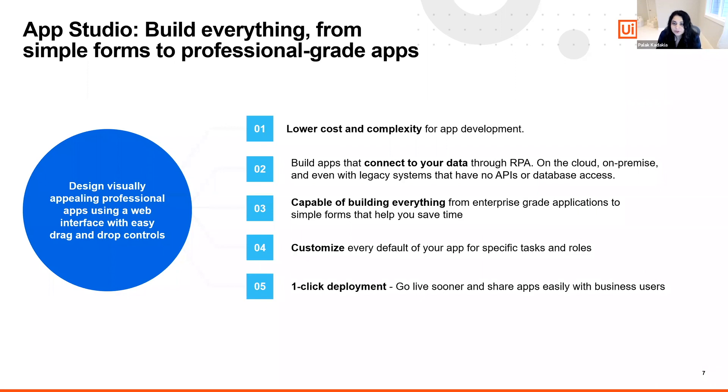Now, let's take a look at App Studio. App Studio offers a low-code designer experience to support rapid app creation, while traditional application development has a long development cycle. With low-code App Studio, you can build visually appealing professional apps using a web interface with simple drag-and-drop controls within days or even hours. We have several controls available out of the box, and you don't have to write any code to power these apps because they're all powered by RPA. In App Studio, you can connect to automations from Orchestrator, helping unify data from across the organization.